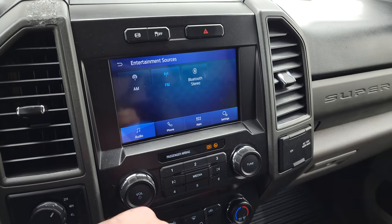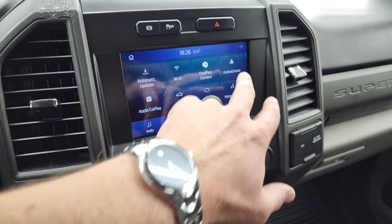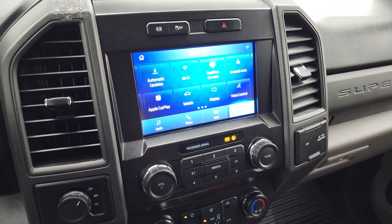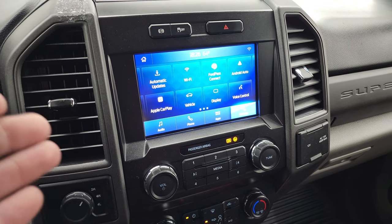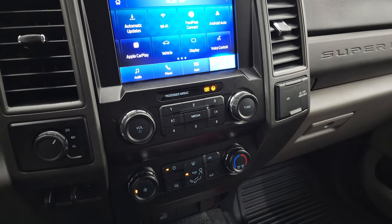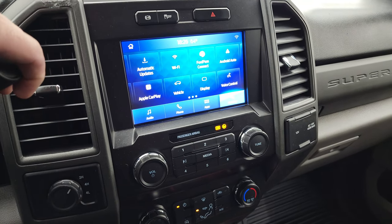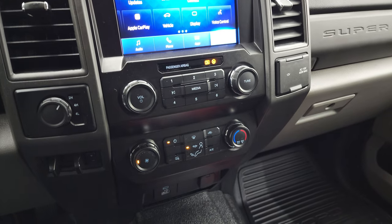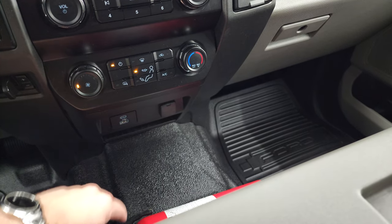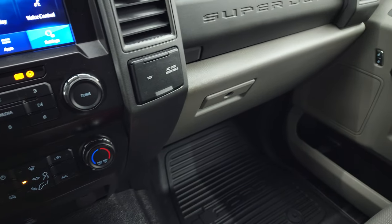You get AM, FM, and Bluetooth capabilities. You also have all your different settings — Ford Pass Connect, Android Auto, and Apple CarPlay where you can project your cell phone to the screen. So if you don't have a nav system, you can project it right to the screen using Waze or Google Maps. There's also stability control, factory exhaust brake, and torned-out four-wheel drive. You get a factory brake controller, climate controls, heated mirror controls, USB, USB-C, 12-volt power point, another 12-volt power point, and a 110-volt 400-watt max plug-in.